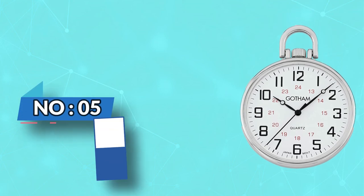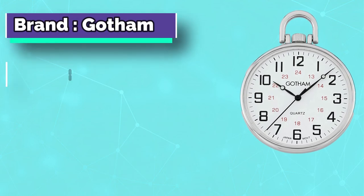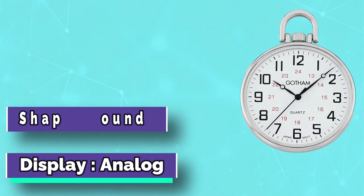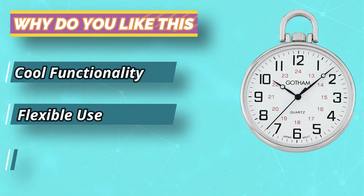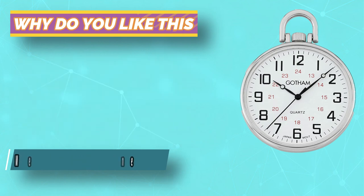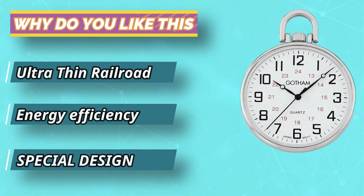Number 5: Gotham Pocket Watch. If you want an everyday pocket watch that's suitable for formal and casual events, check out the Gotham Silver Tone Ultra Thin Railroad Quartz Pocket Watch. The polished brass rear case adds to the classic design that harkens back to pocket watches of olden days. On the front side is the white railroad-style dial with black 12 and 24-hour markers that are more commonly found in today's pocket watch.